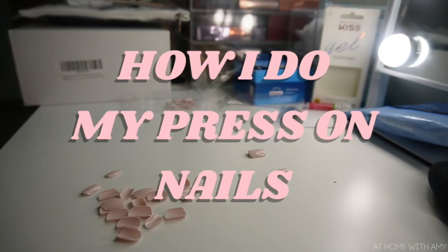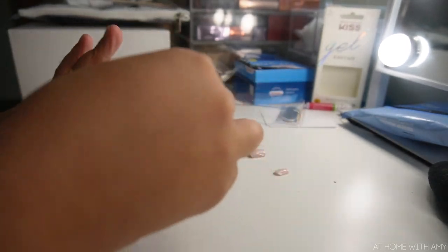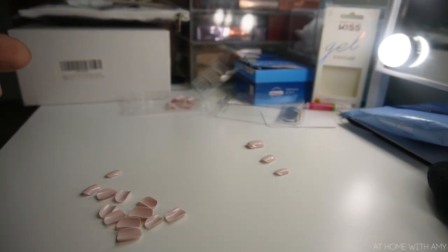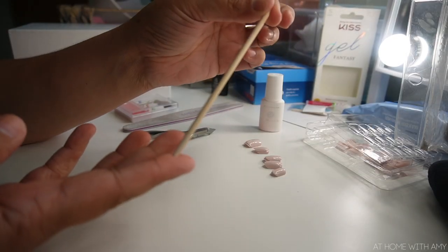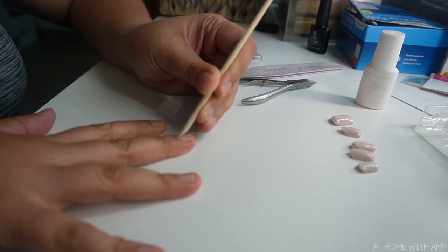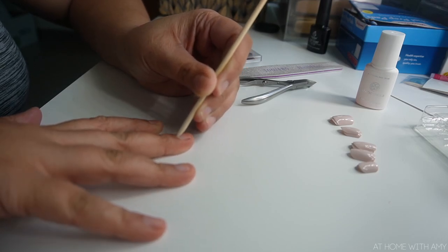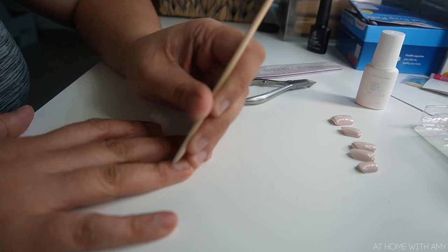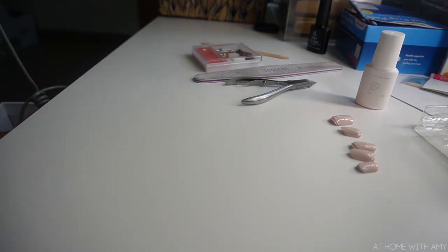This press-on nails tutorial is not going to be professional at all — this is just coming from someone who just started doing their own press-on nails. First I showed you guys how I selected my sizes — make sure they cover your entire nail with no nail showing, but also don't put them too big because that can cause them to pop off. The next step I do is push back my cuticle. Most press-on kits come with a little wooden stick you can use for that. Just push it back a little bit — nothing too crazy, don't be too harsh.